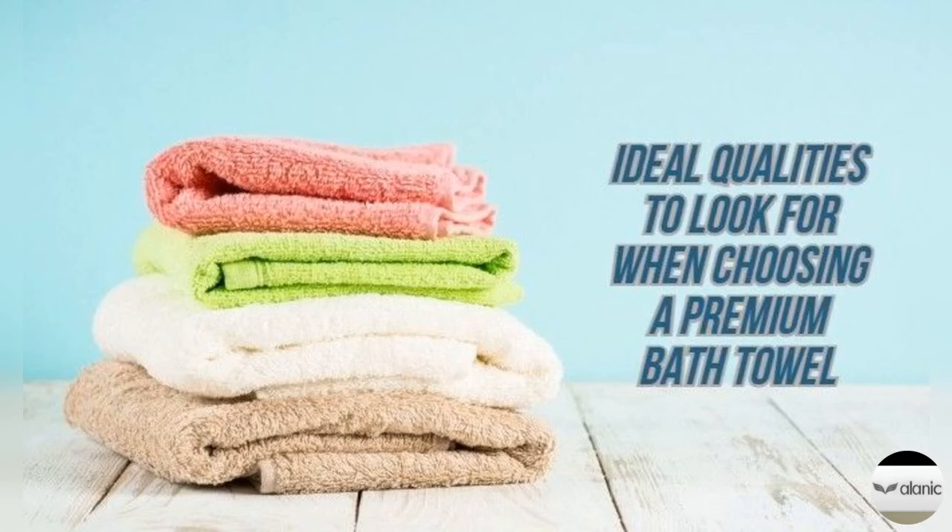Drying Time. A good quality towel has the ability to absorb as well as lose the absorbed moisture quickly. Cotton bath towels dry quickly. Always read the label carefully before purchasing a towel for yourself. In the case of the best towel, softness should not be the only criteria.